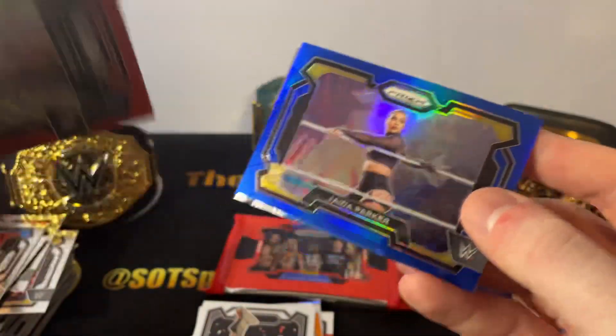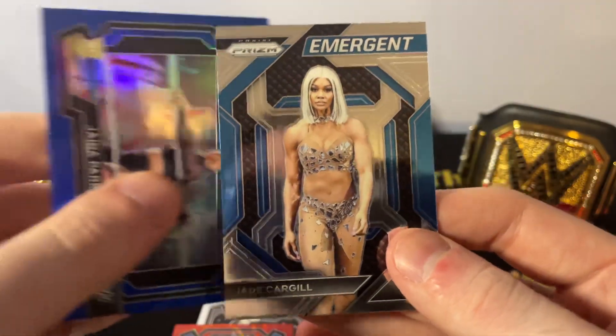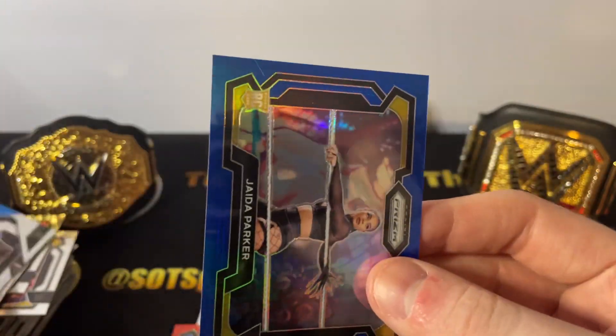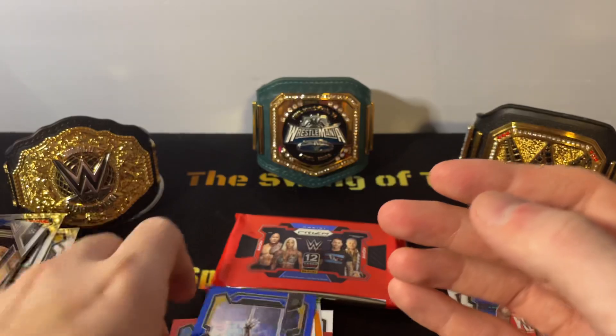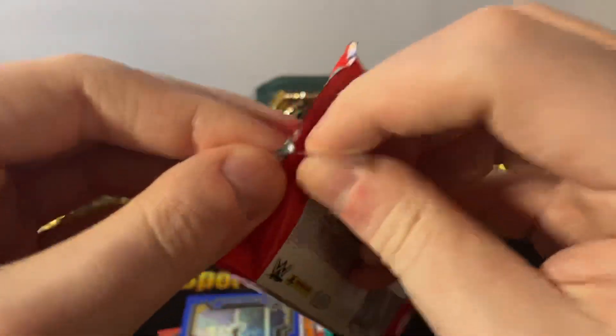Dragon Lee. Who do we got in the blue? Jada Parker. This is a sweet opening. It's got to be... 199 actually — that's high numbered. And Jade Cargill, the Emergent. Nice card. A lot of hits here. I mean, obviously that one of one can't be topped.